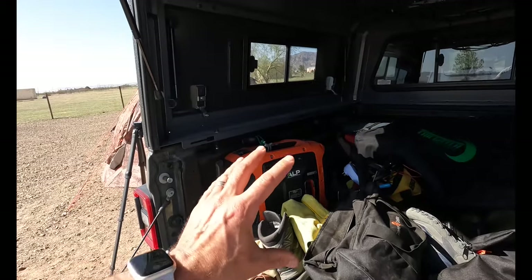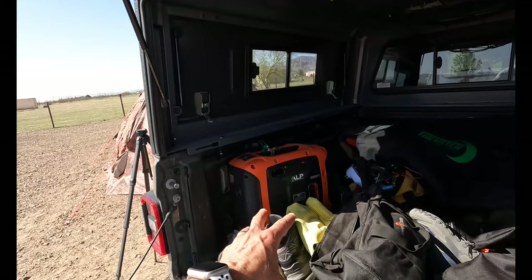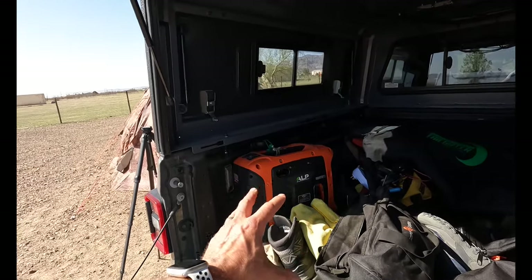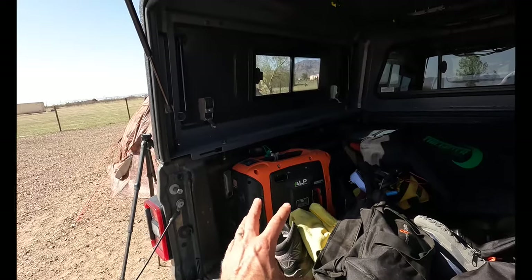This thing has handled everything I've ever thrown at it. You can actually daisy chain — or parallel — a couple of these together and get up to 1700 running watts if you need additional power.